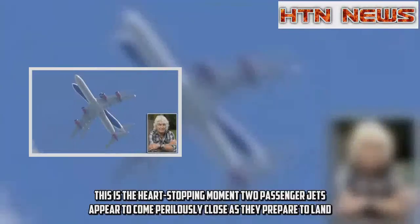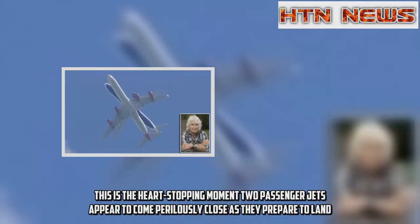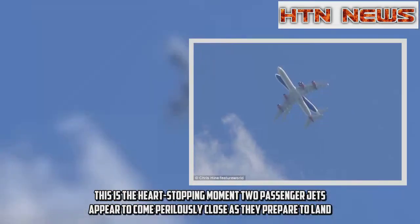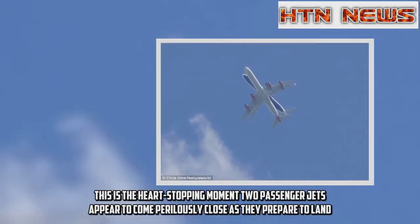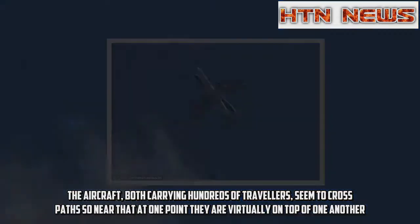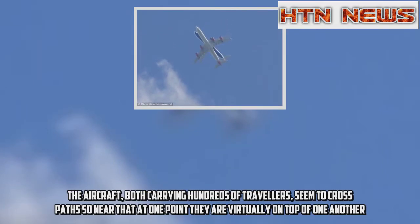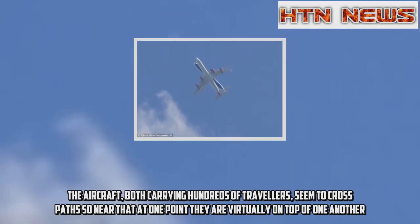This is the heart-stopping moment two passenger jets appear to come perilously close as they prepare to land. The aircraft, both carrying hundreds of travellers, seem to cross paths so near that at one point they are virtually on top of one another.